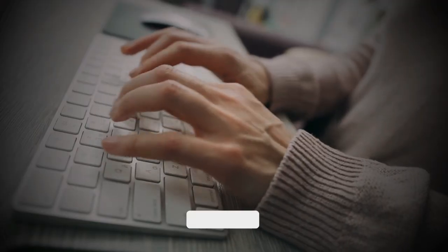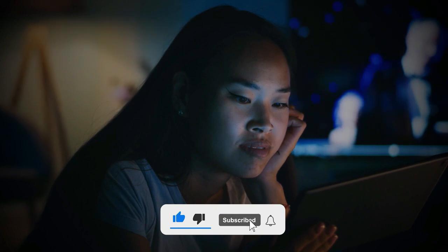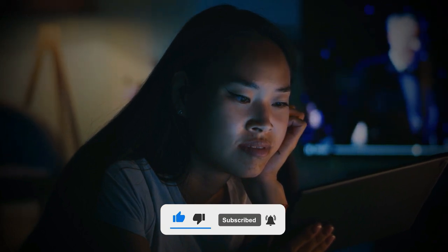That's it for today's video. What are your thoughts on Florence? Let us know in the comments section below. Please share this video with your friends, like and hit the notification bell icon so you don't miss the latest updates. See you soon.